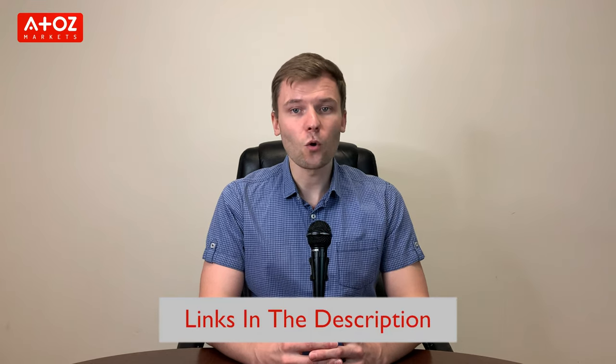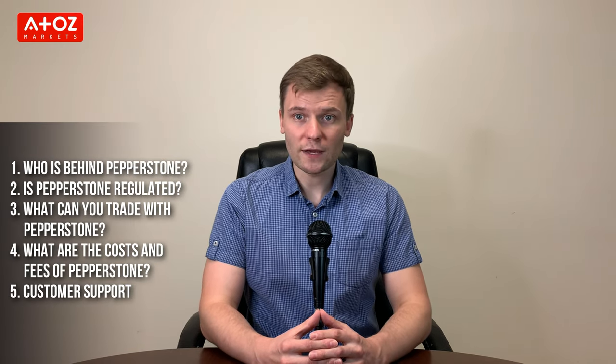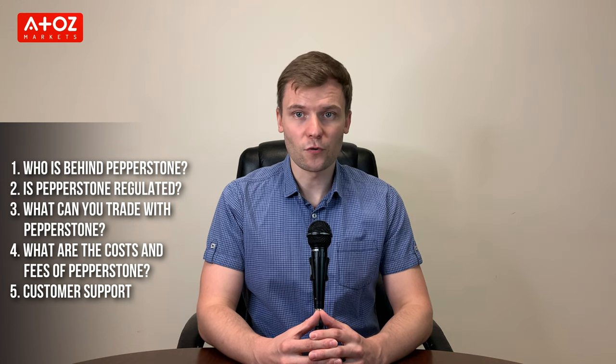Before going forward, you can use the link in the description to open an account with Pepperstone to trade with zero spreads. As many of you might know, I have divided my findings into five different categories: who's behind Pepperstone, is Pepperstone regulated, what can you trade with Pepperstone, what are the costs and fees, and customer support.